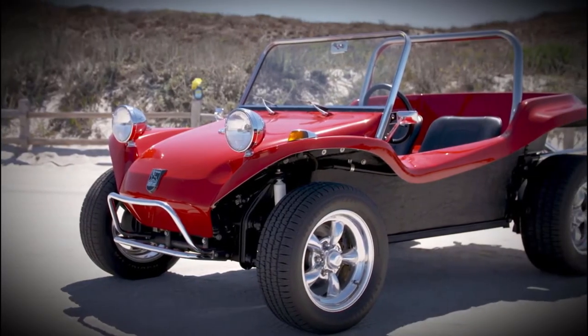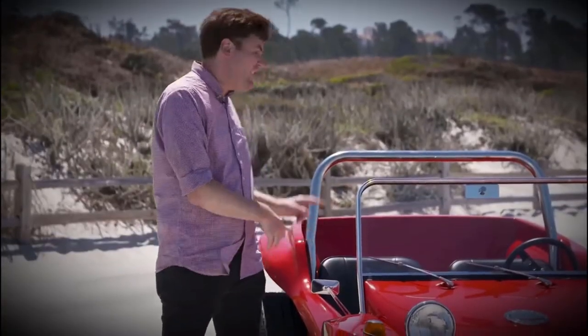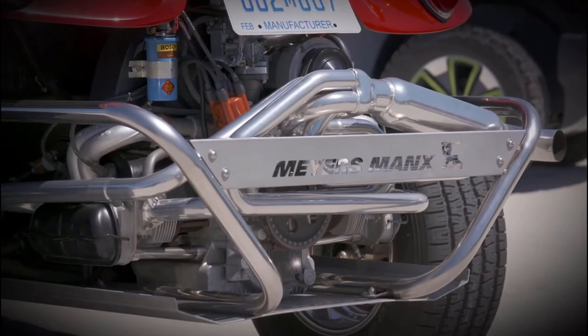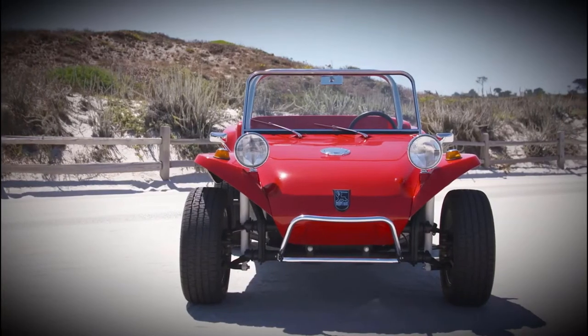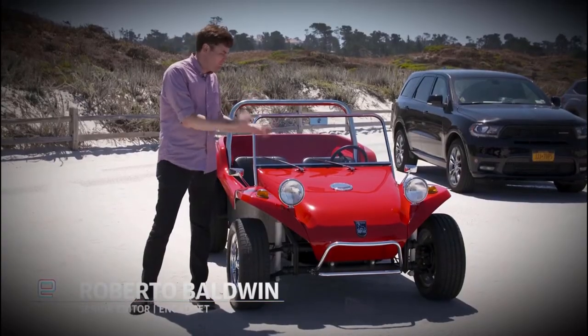The Meyers Manx Dune Buggy was a cultural phenomenon. You could buy a kit like this one — this is a recreation — and throw a Volkswagen engine into it and suddenly you're driving on the beach. Maybe your parents or even your grandparents drove one of these, or at least knew someone who had one. And they're great and they're wonderful and they're fun.